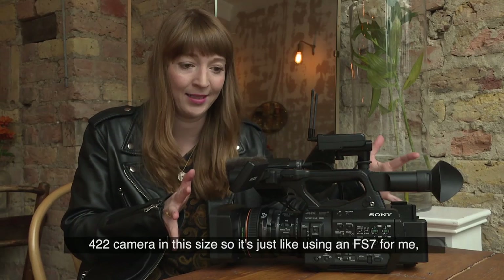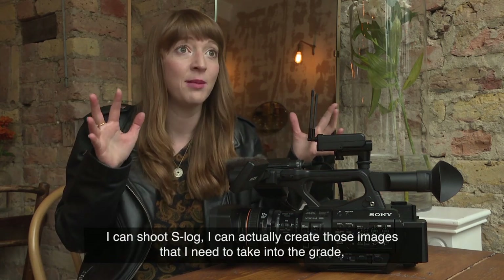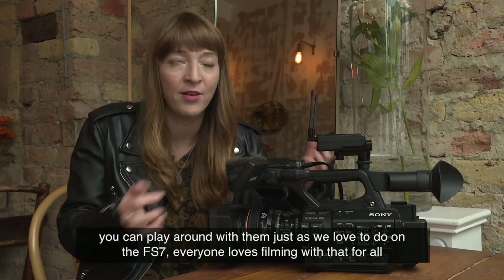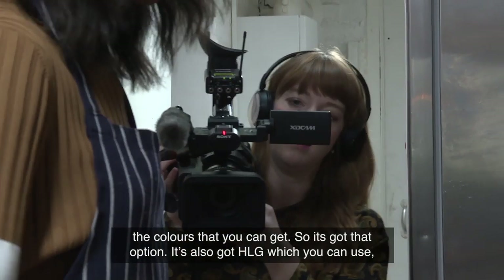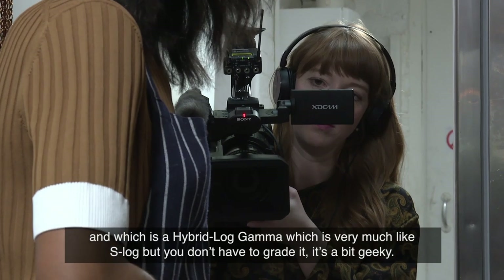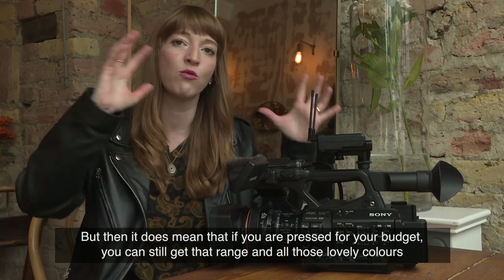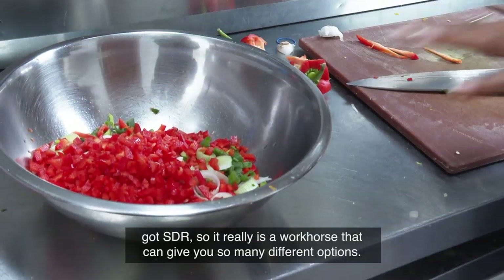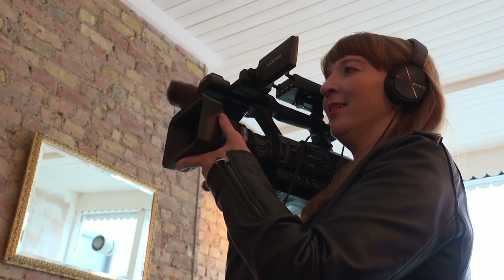What Sony have done with this is make a 10-bit 4:2:2 camera in this size, so it's just like using an FS7. I can shoot S-Log, I can actually create those images that I need to take into the grade — just as we love to do on the FS7 for all the colors you can get. It's also got HLG — Hybrid Log Gamma — which is very much like S-Log but you don't have to grade it. So if you're pressed for budget, you can still get that range and all those lovely colors. And it's also got SDR, so it really is a workhorse that can give you so many different options.